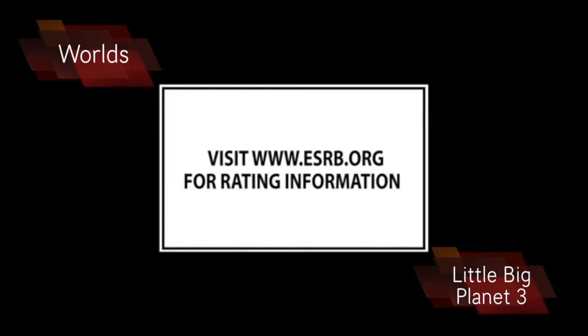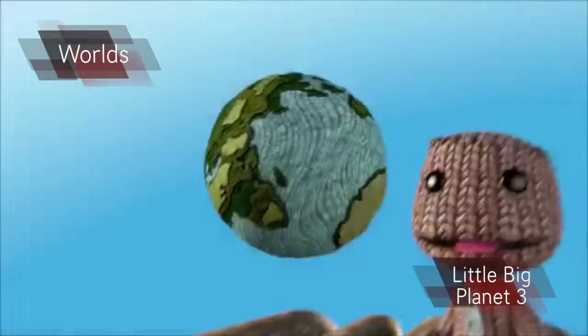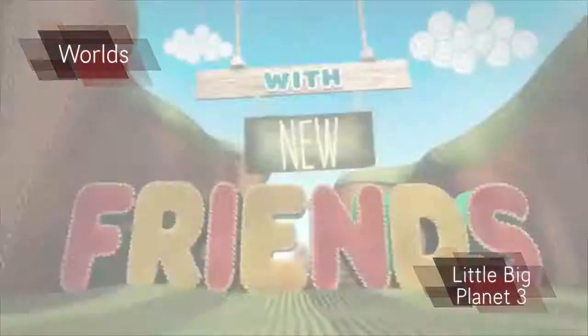Little Big Planet is a side scrolling adventure game. The world in Little Big Planet fits the genre perfectly. The world is made out of many different fabrics and other materials as you play a tiny stitched character. So the world appears to be made out of everyday materials along with sci-fi elements such as jump pads and grappling hooks, making it easy to traverse this world.